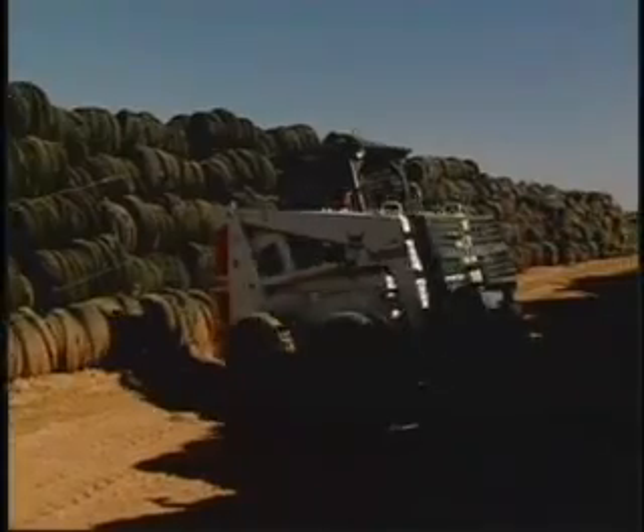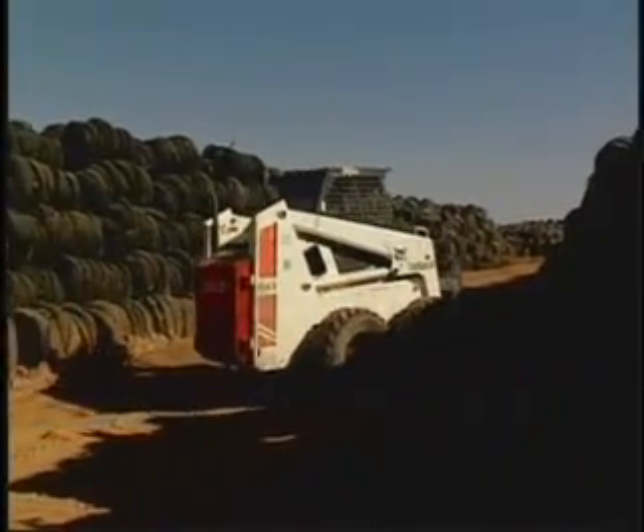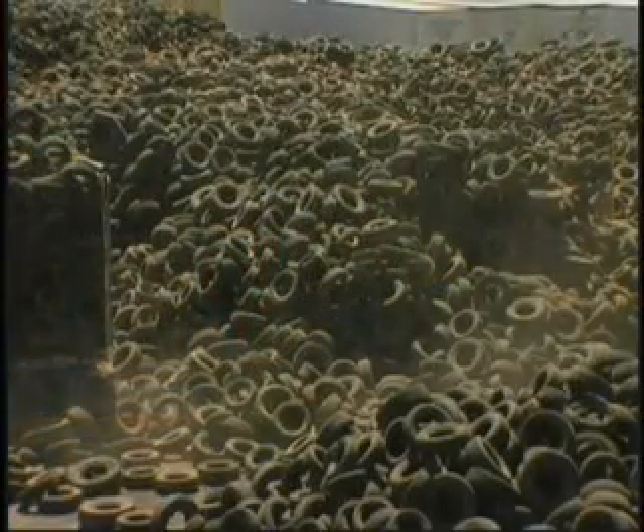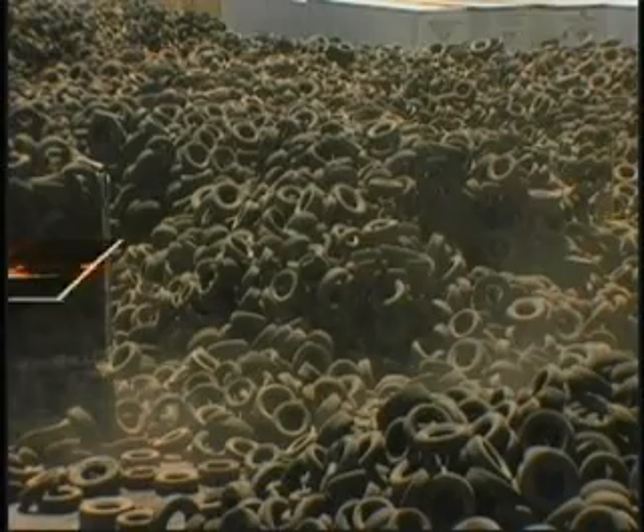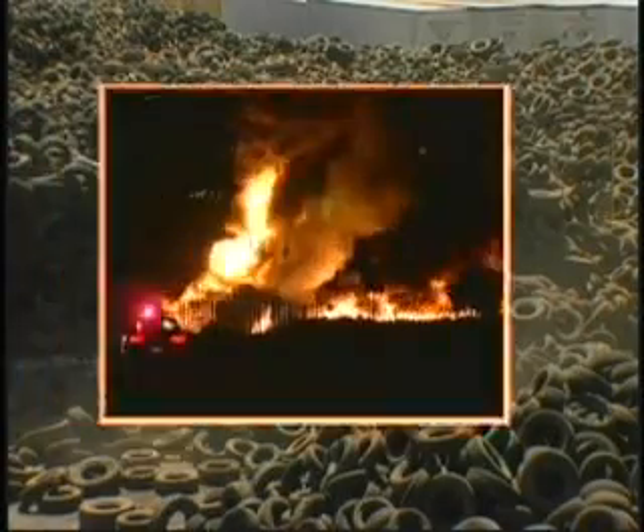Many end up in giant tire piles. In the U.S., there are more than 2 billion tires piled up around the country, making them one of the most serious solid waste problems ever encountered. The piles are not only an eyesore — they are an environmental nightmare.